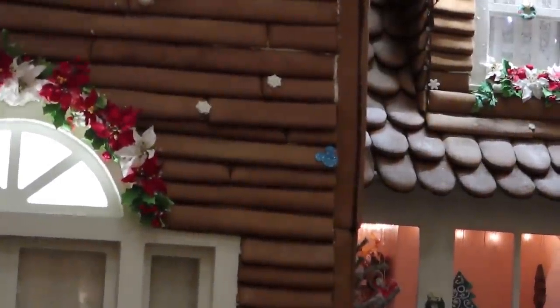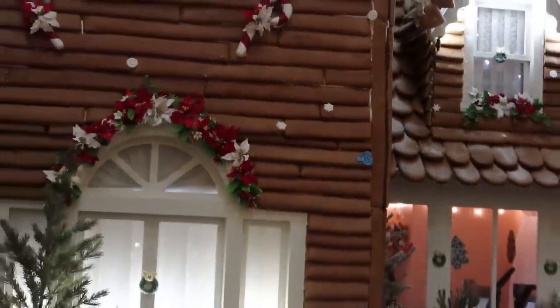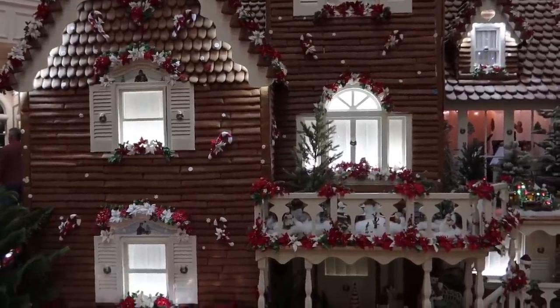I found another hidden mickey! Right there. I'll show you a true one — it's on the other side. There's a red one right there too. You guys got the inside scoop before I did.